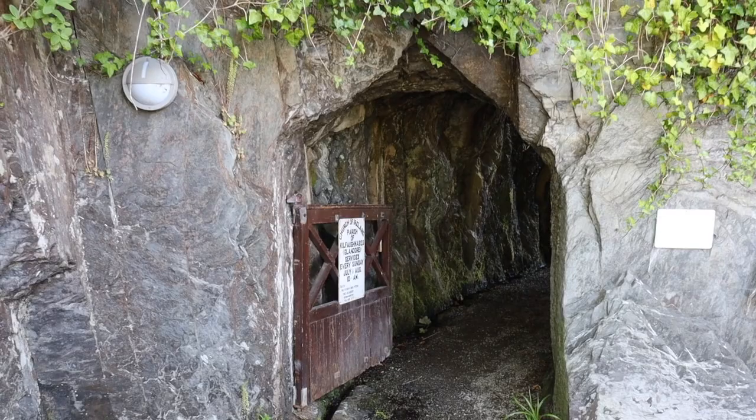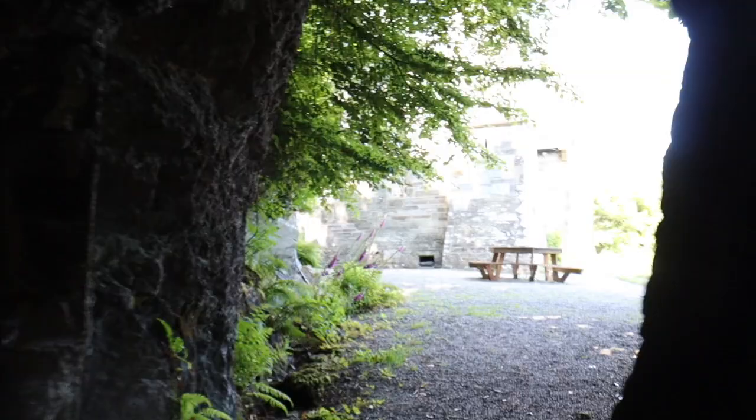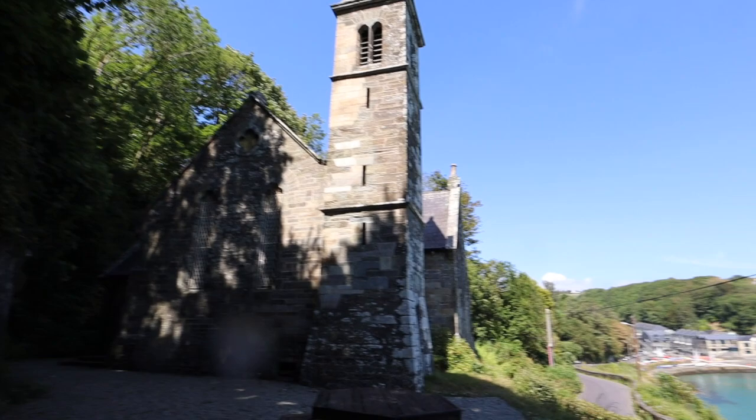Just next to that view, this is the entrance to the church. How cute is this entrance? It's right through the rock. You've got the church, and the church has this view. Oh my God, I cannot get over how beautiful it is down here.